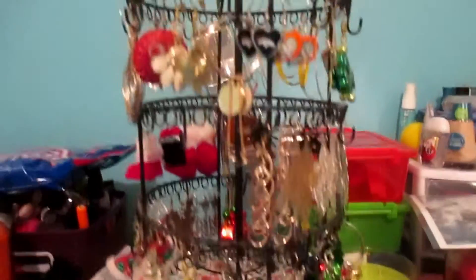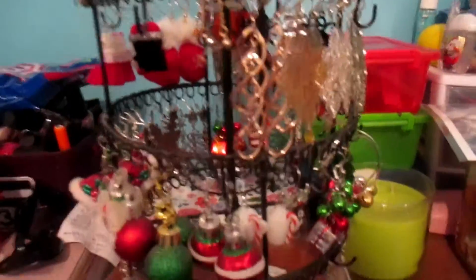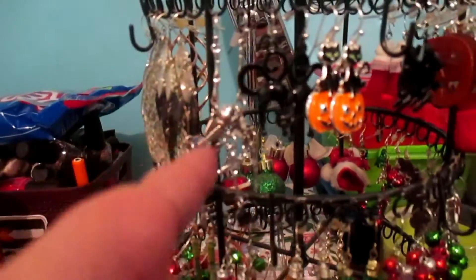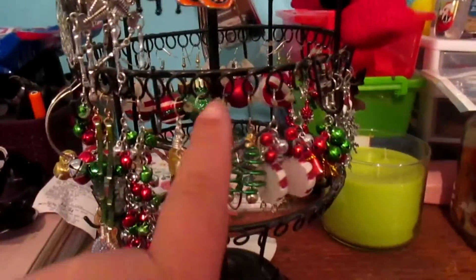Okay, so this is my earring tree tower thingamajabber. I'm going to be focusing from about here and then all the way around this second tier.